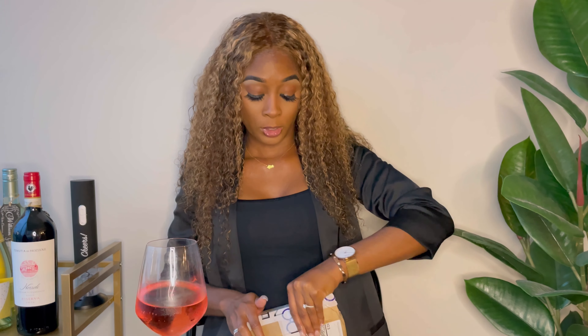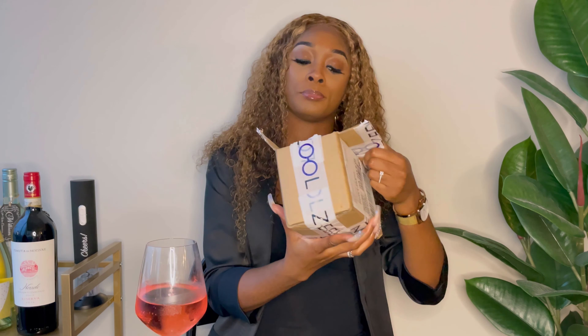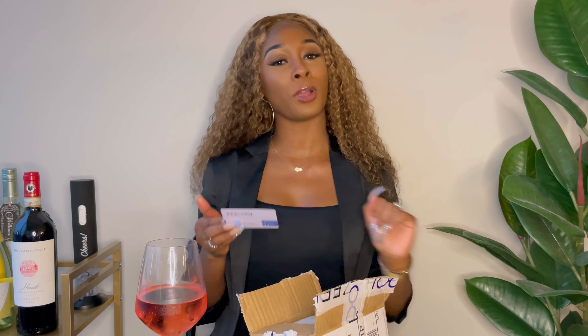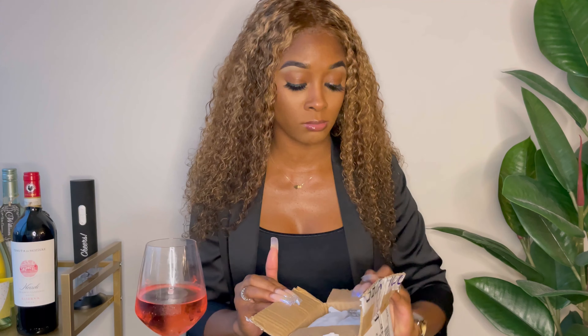The shipping was really quick — it only took like five days at most, about a week to get these glasses, which I thought was really good. You should check out the website because they have blue light blocking glasses, designer styles, and stuff for men, women, and kids. These are the type of glasses you can use for fashion or for prescription, like me, because y'all know I can't see.